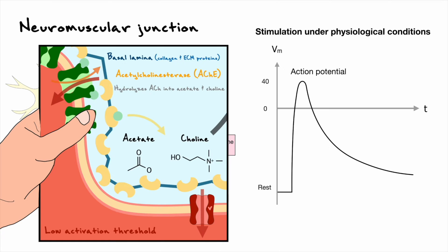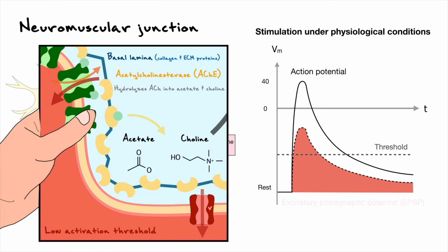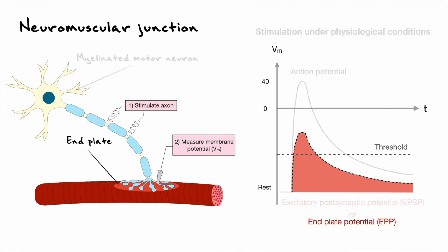The actual depolarization through the receptors looks something like this. This red shaded curve, called the excitatory postsynaptic potential, is above the threshold and that's why it generates an action potential — but technically we cannot see this because the recordings only show the action potential curve. Because this event occurs at the end plate, this specific excitatory postsynaptic potential is also referred to as an end plate potential, which is the terminology used to describe EPSPs at the neuromuscular junction.